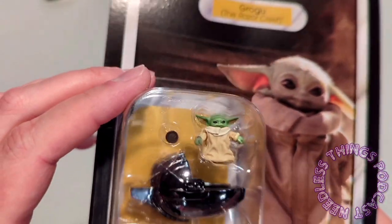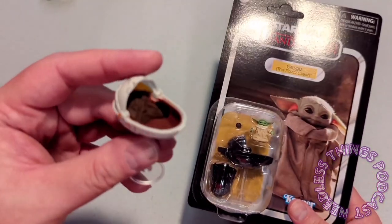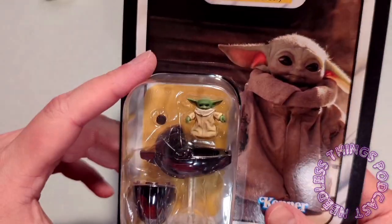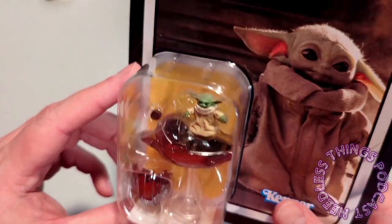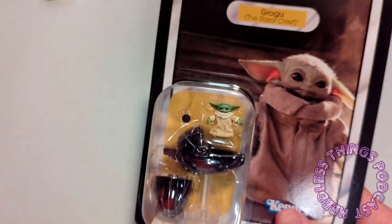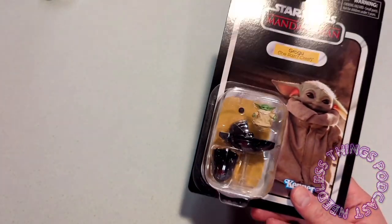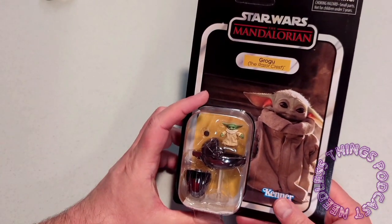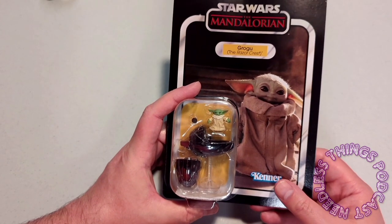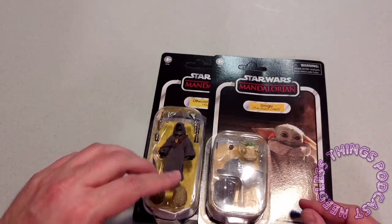That pram looks so unique, but the Grogu figure is selling for around $175. So those are your carded figures that came as stretch goals. Some of the other stretch goals were extra characters in carbonite - you've got a Rodian right there. I didn't check to see if there's a magnet in it to use it with the Jabba playset, but I'm betting no.